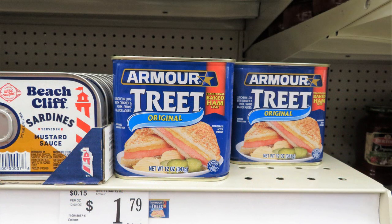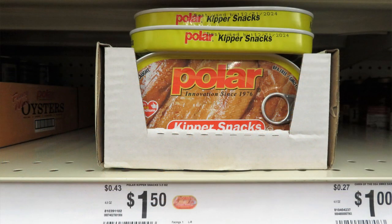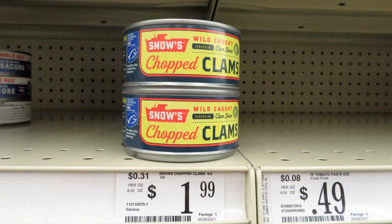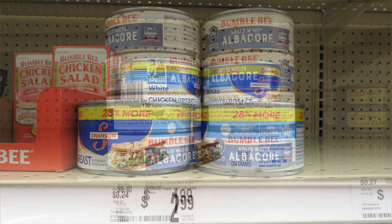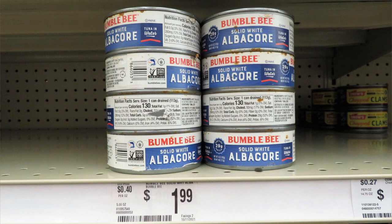Canned meats can last many years, far longer than the best-by or sell-by date, so never discard food simply because it's out of date, especially canned meat. They have Armor Treat, which is like Spam, Beach Cliff sardines, kipper snacks, and chopped clams — clams are great because with some fish broth and canned potatoes you can make a nice chowder. Big Lots had a variety of canned chicken, though the shelves were nearly bare. The Bumble Bee albacore tuna at $1.99 had damaged and rusted cans — skip those.